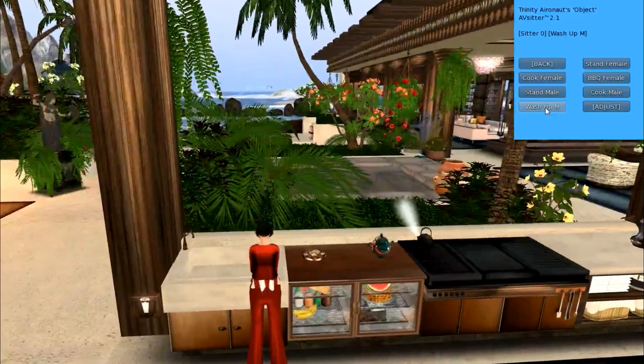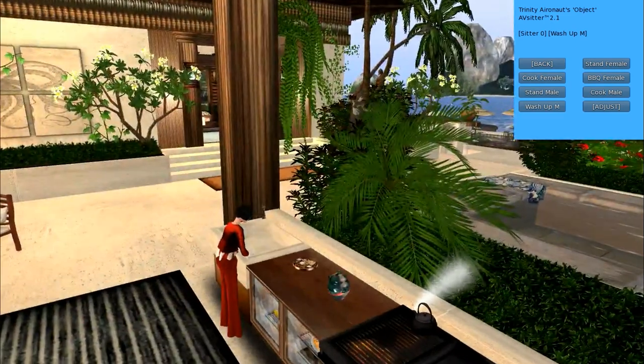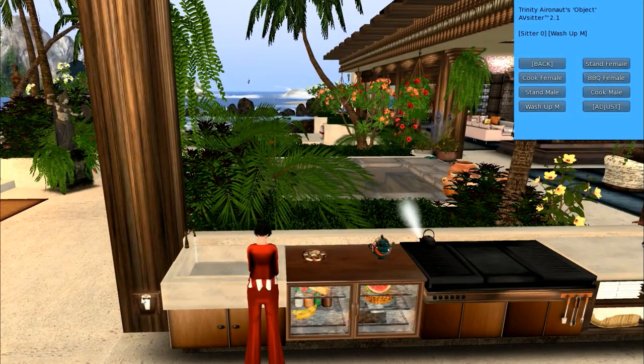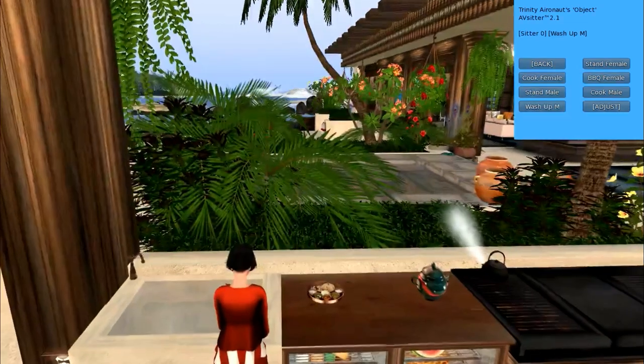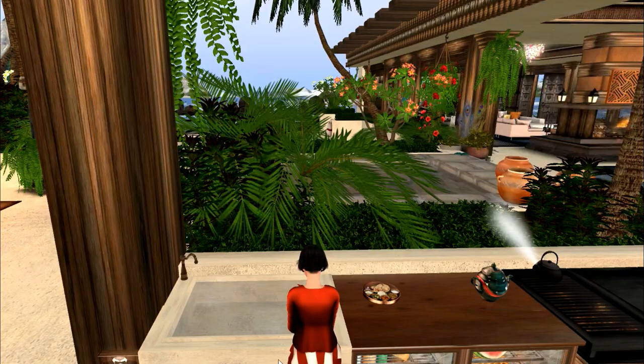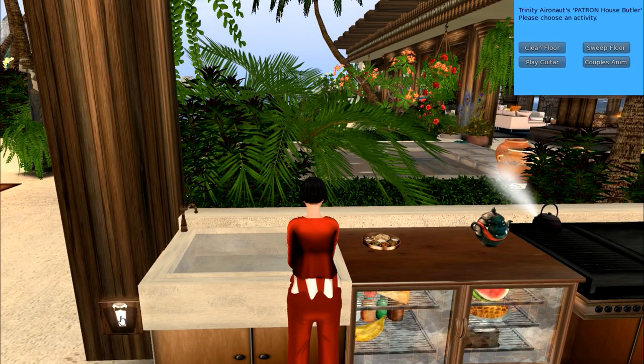Then you can wash up in here. You can click on the little faucet and it fills just so nicely. This is all part of the house. Every house has one of these little butler systems. When you click on it you can see you have several choices — couples animation, clean, sweet four-play, guitar — those are all interesting little items.